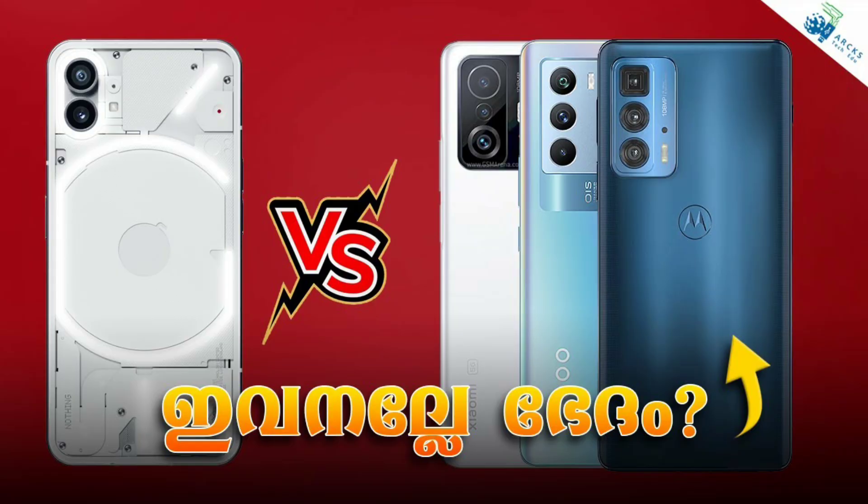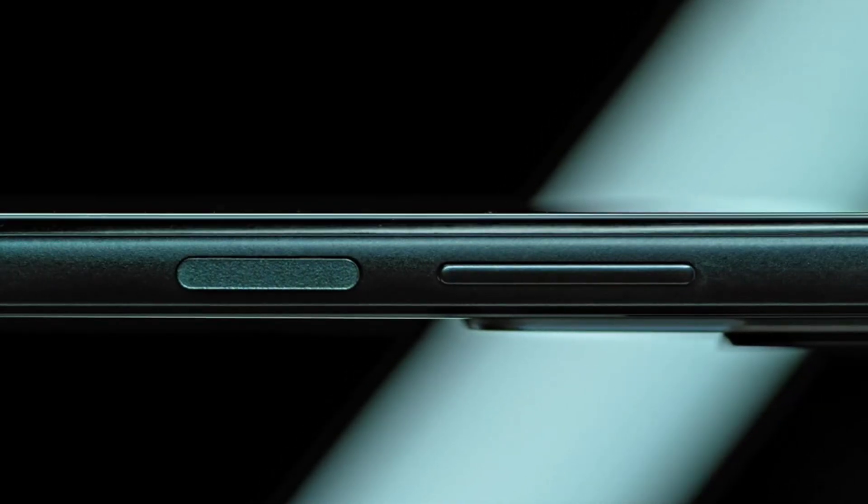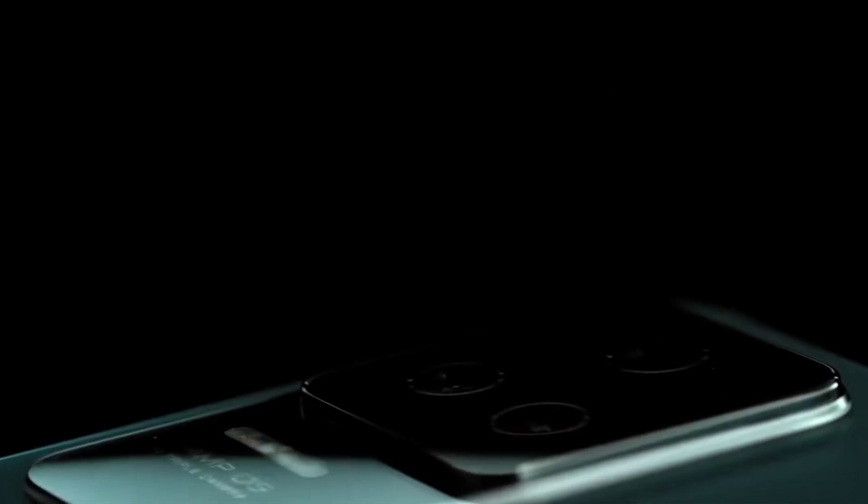In that video, we have a small list of phones in the price range. In that list, we have a mention of the POCO F4.